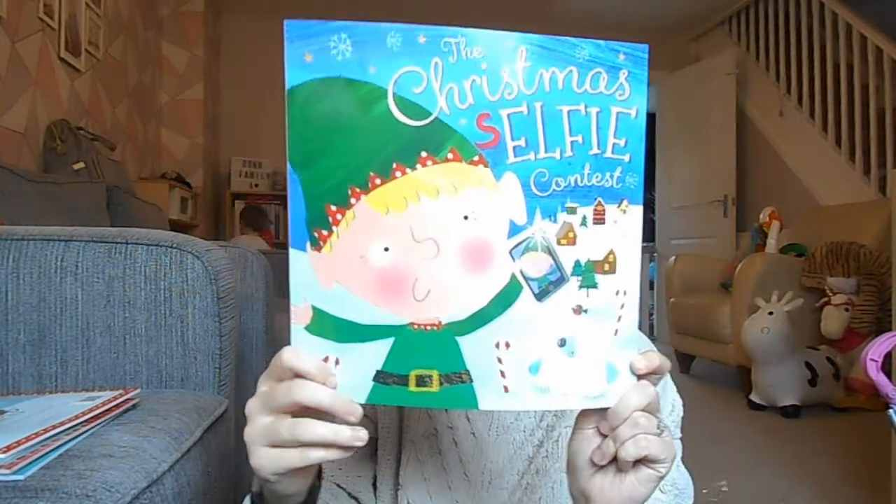The next one is The Christmas Selfie Contest, which I think is quite apt nowadays — particularly because that tends to be the only way I get to have photos with my own children is to have selfies, and they both love looking at themselves so I think they'll quite like this one. Alfie the elf likes to be the best at everything, so when Santa holds a Christmas selfie contest Alfie is determined to win. Can he create the ultimate selfie or will it be a Christmas catastrophe? Find out in this festive funny story all about the value of teamwork, another one by Rosie Greening.